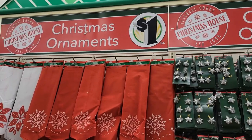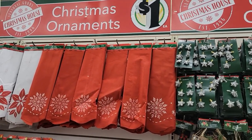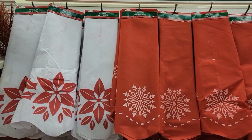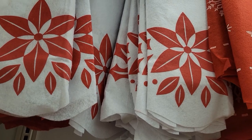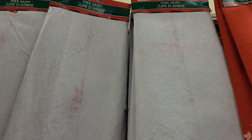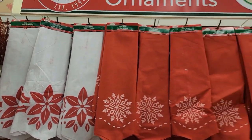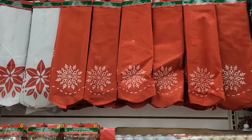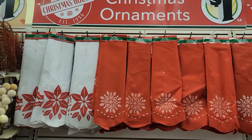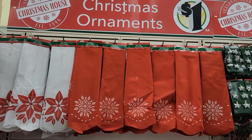We have more different Christmas stuff that I haven't shown you yet. They have now these Christmas tree skirts out — I have never seen them before. They look really big — they are 41 inches by 41 inches. For a dollar and they feel nice, like they'll last you a couple of Christmases. And even if it only lasts you one, it's a dollar. Absolutely love those tree skirts.